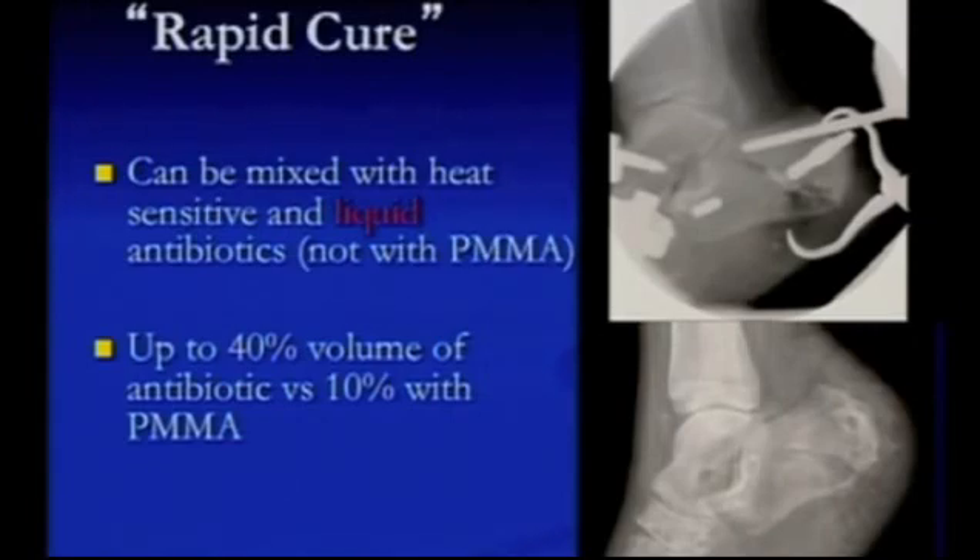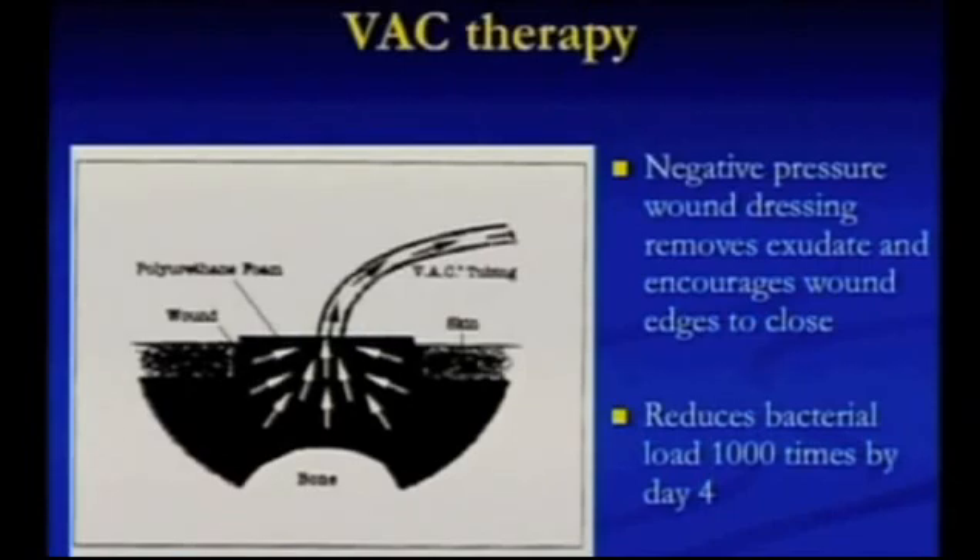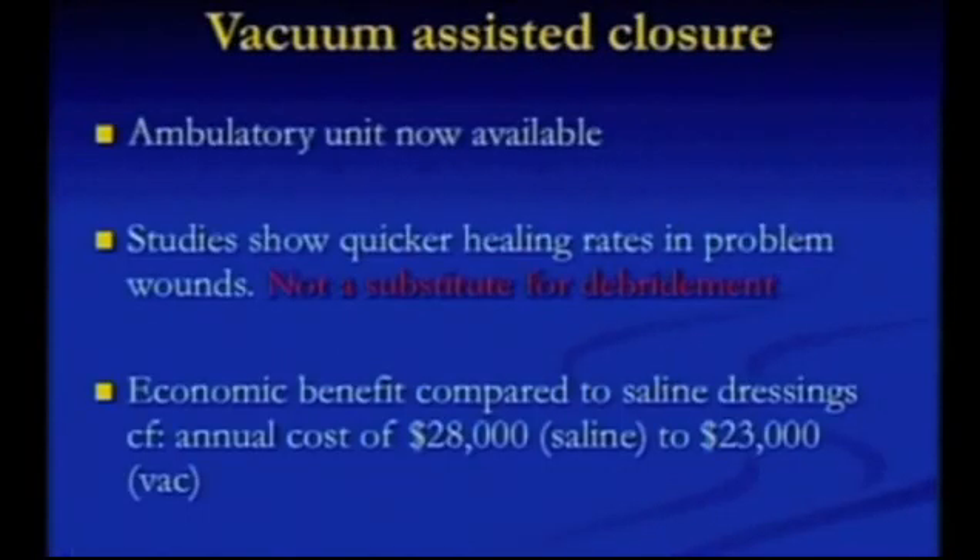I have no affiliation to this company at all — it is just something that I use. There will be other similar products on the market, but you must make sure it's pure and manufactured. VAC therapy — a negative pressure wound dressing — I use quite a lot. It encourages the wound to heal by physically drawing the wound edges in, and it reduces the bacterial load by 1,000 times by day four. There is a financial benefit to it, but it is not a substitute for adequate debridement — you have to adequately debride these feet.